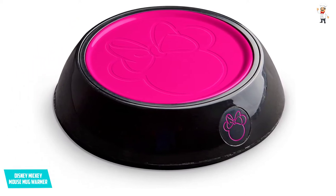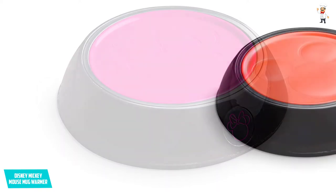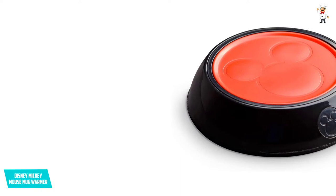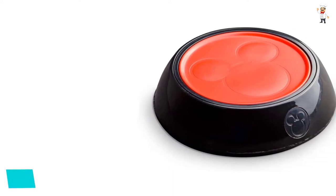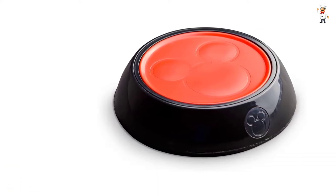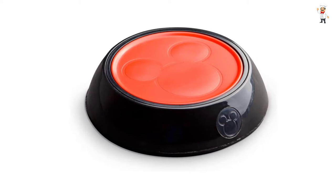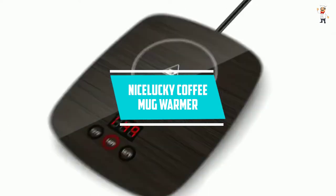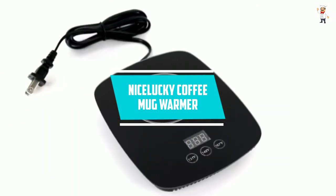There is also a light to illuminate the mug warmer so you can tell when it is in operation right away. It comes with a 10-ounce ceramic cup included. Instead of a mundane mug warmer, if you're looking for an artistic one, you can certainly consider this option.